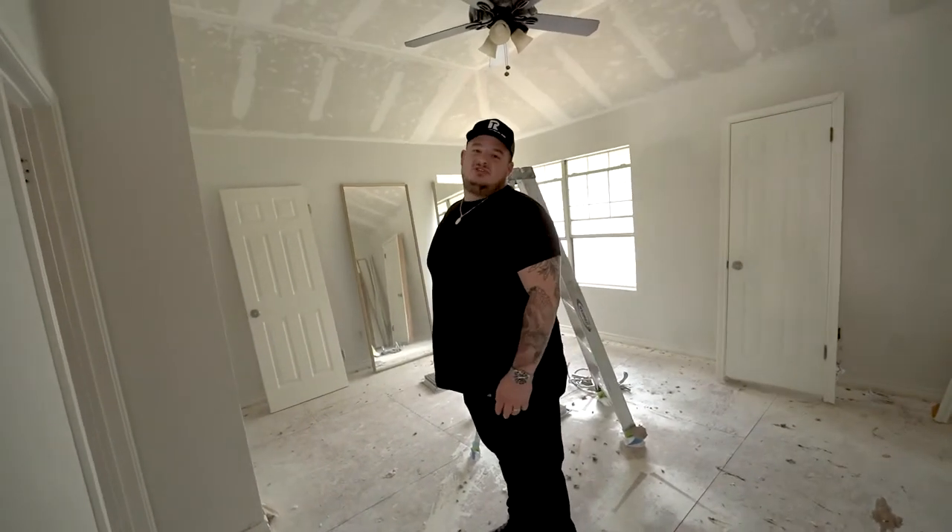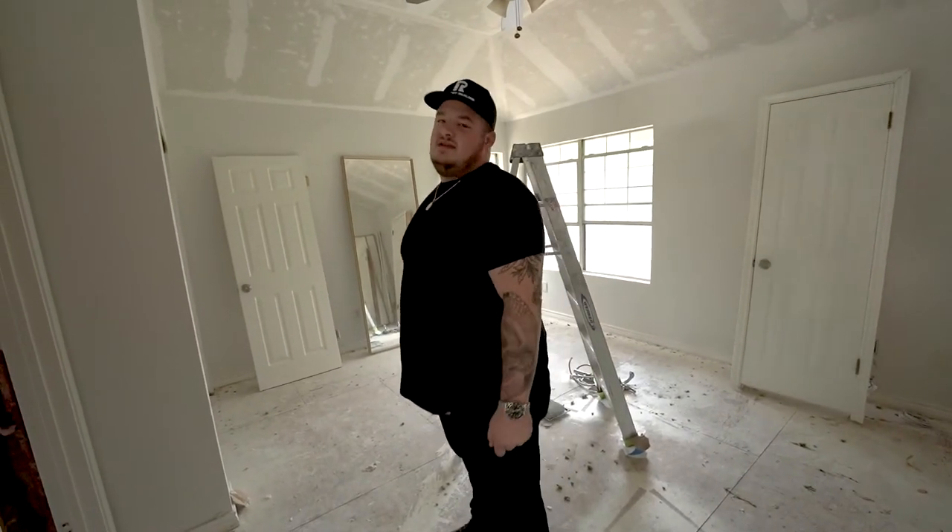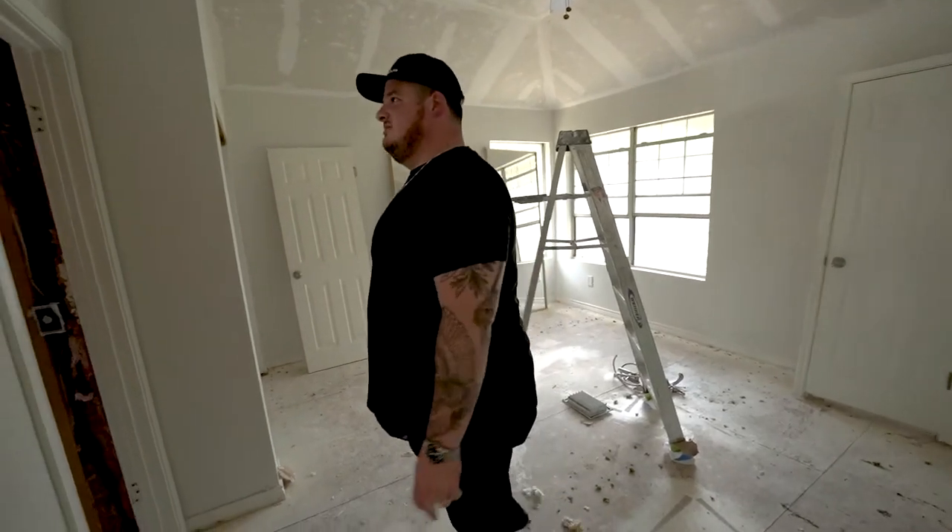If you hear some scurrying in the attic, we don't have any hostages up there — that's our HVAC guys. We're doing a whole new system. It's not even the thick of summer and it's super hot right now, so it's definitely necessary.